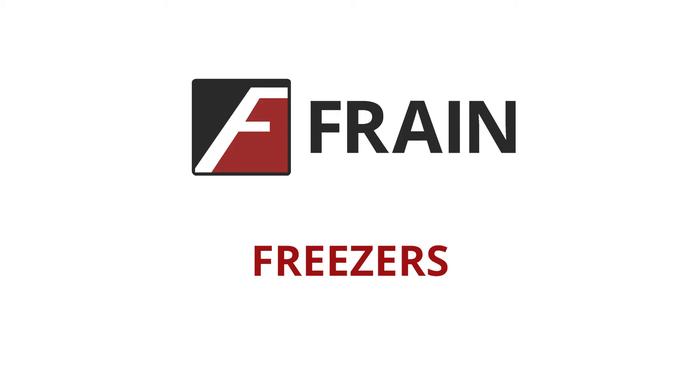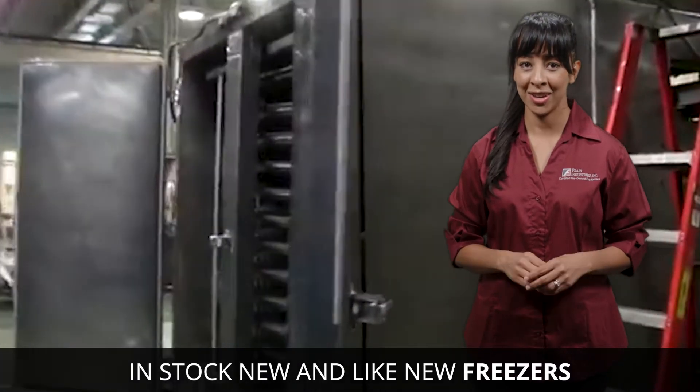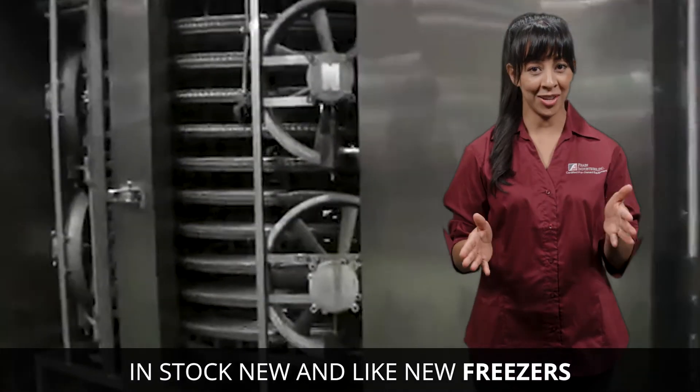Preserve the flavor and visual appeal of your ice cream or frozen fruits and vegetable products with the right freezer. Freezers come in lots of styles, so how do you choose?